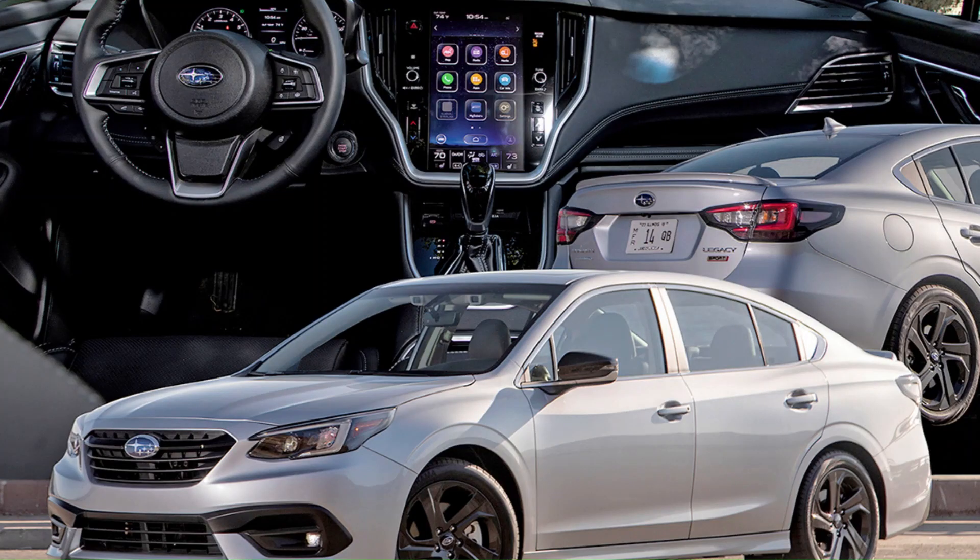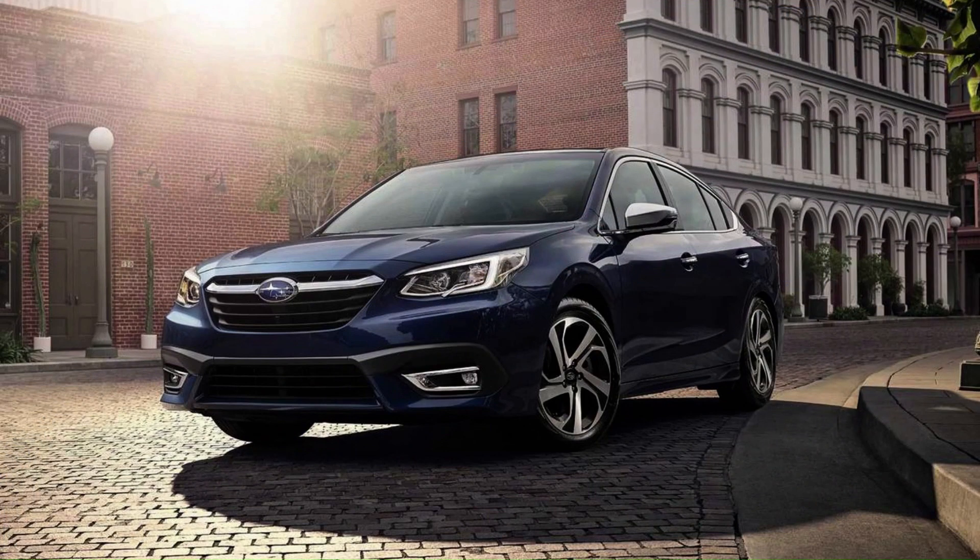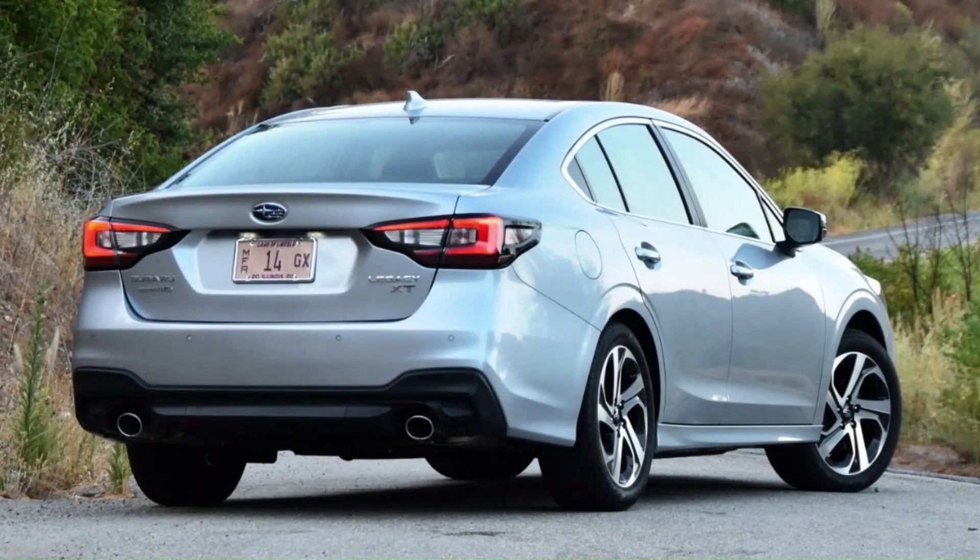The Subaru Legacy family is available in sedan or wagon body styles and a wide range of variants for 2007: the Legacy 2.5i, 2.5i Special Edition, and 2.5i Limited.